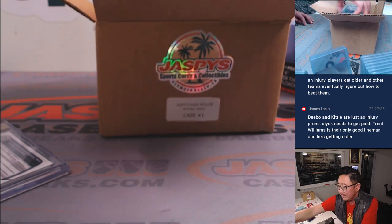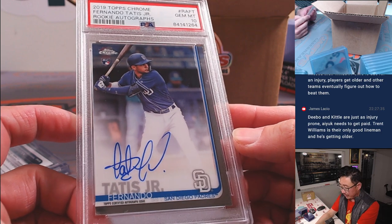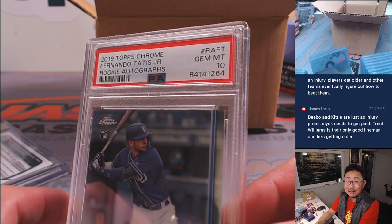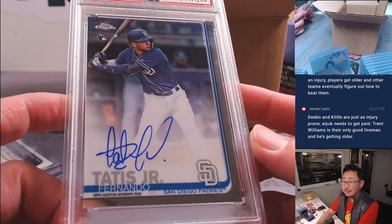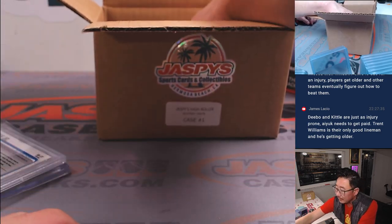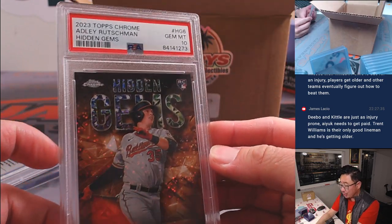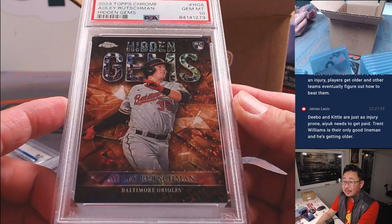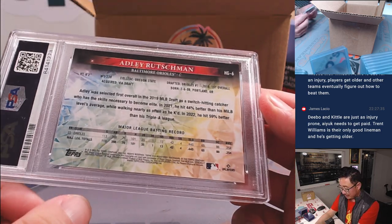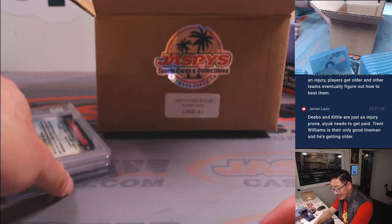Next up is another graded baseball card — Fernando Tatis Jr. rookie from 2019 Topps Chrome Baseball, PSA 10. That's also nice. We also got an Adley Rutschman Hidden Gems PSA 10 — rookie Adley Rutschman from 2023 Topps Chrome Baseball. Great stuff. I love the graded stuff too — as long as they're graded, it saves you the trouble.